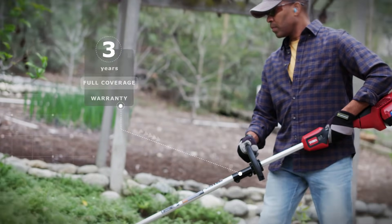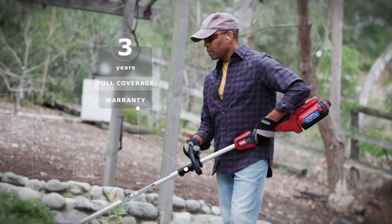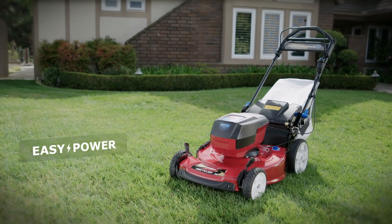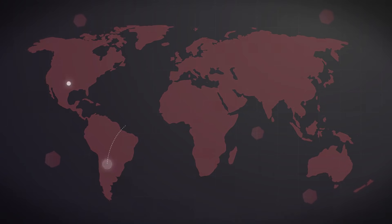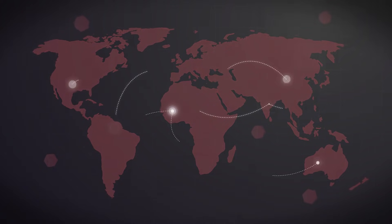With its three-year warranty on the tools and battery, the FlexForce range gives you security and peace of mind. Choose easy power in complete confidence. Millions of users all over the world, from professionals to homeowners, already rely on Toro equipment.